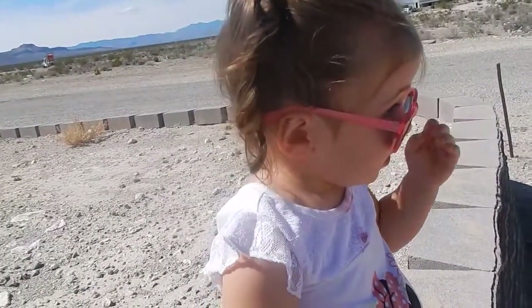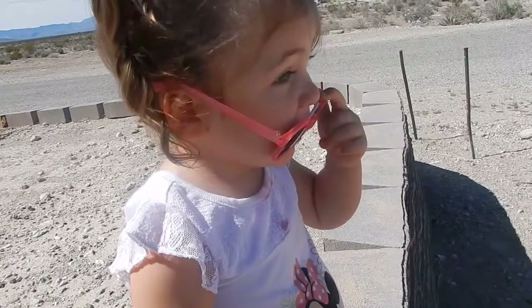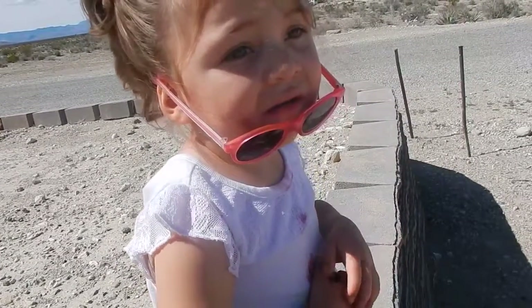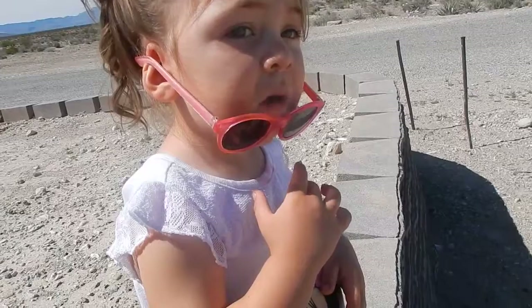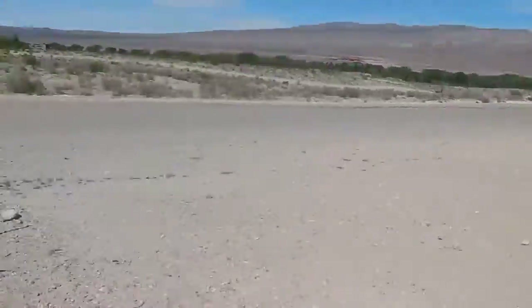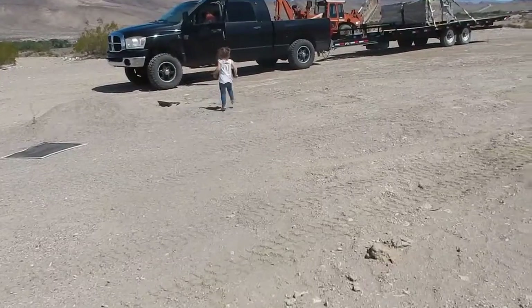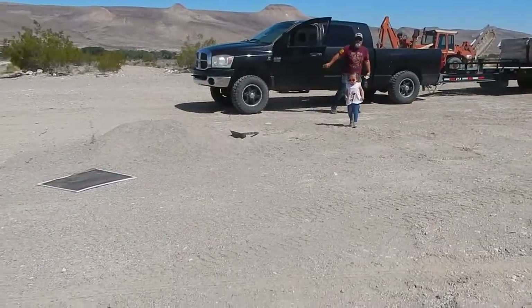She can't believe it. Can you believe it? Hold on — two, three, run! Careful. Slow down. Go see Daddy!